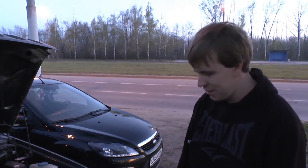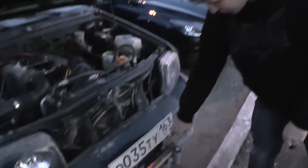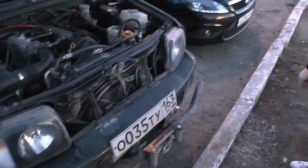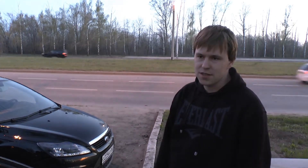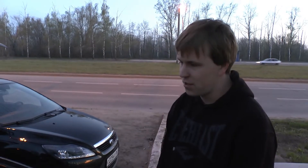Пока что стоит лебедочка маленькая на 4.5 тонны — кто хочет, посчитает в фунтах. Передний мост жестко подключается, как на УАЗике, один в один, с помощью ручки и ручных хабов. Вакуумники сняты — заводские.